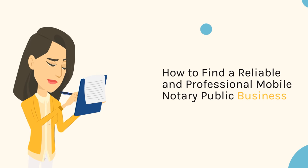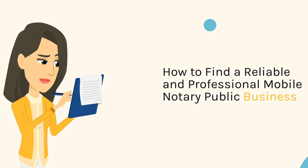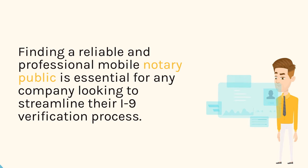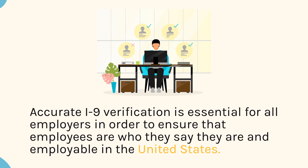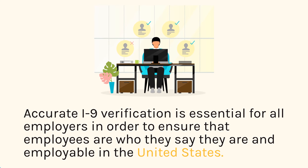Finding a reliable and professional mobile notary public is essential for any company looking to streamline their I-9 verification process. Accurate I-9 verification is essential for all employers in order to ensure that employees are who they say they are and employable in the United States.